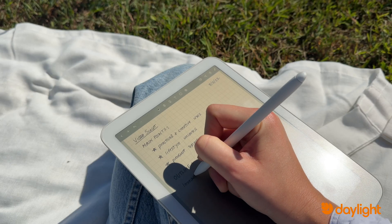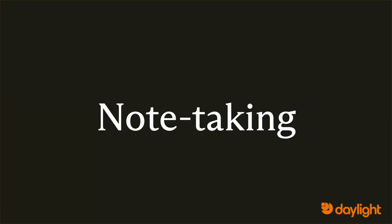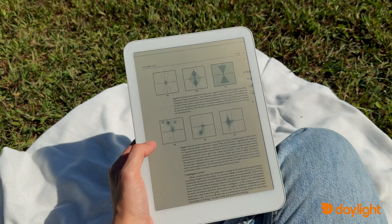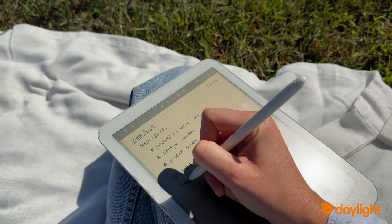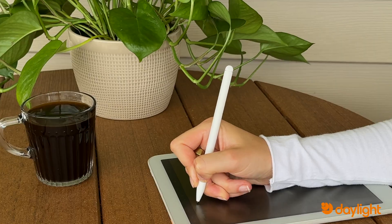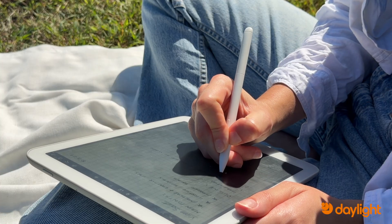So with that in mind, here are our favorite ways to use DC-1 — and definitely let us know yours. One of the best ways to use Daylight is note-taking. The combination of the paper-like screen with the stylus mimics that pen-to-paper feel that we all love, while getting all of the benefits of being digital.